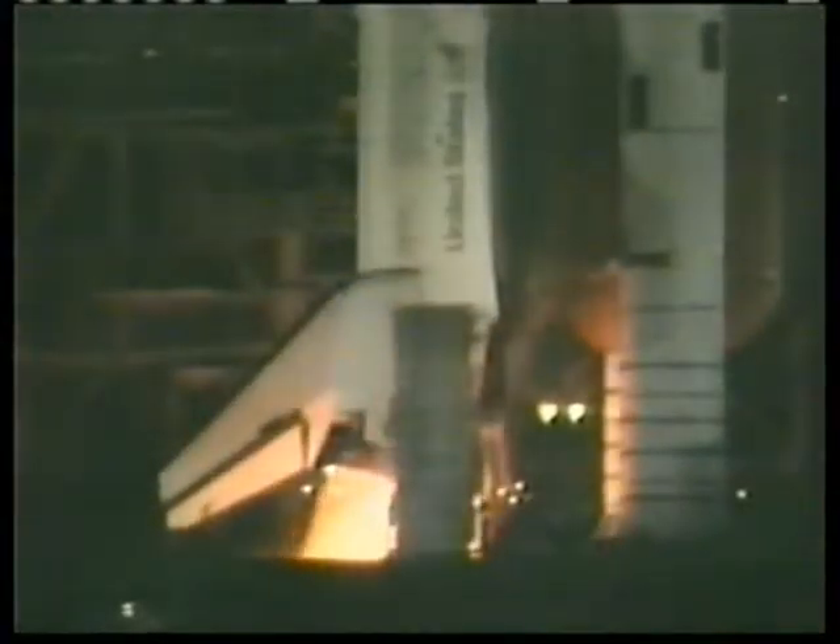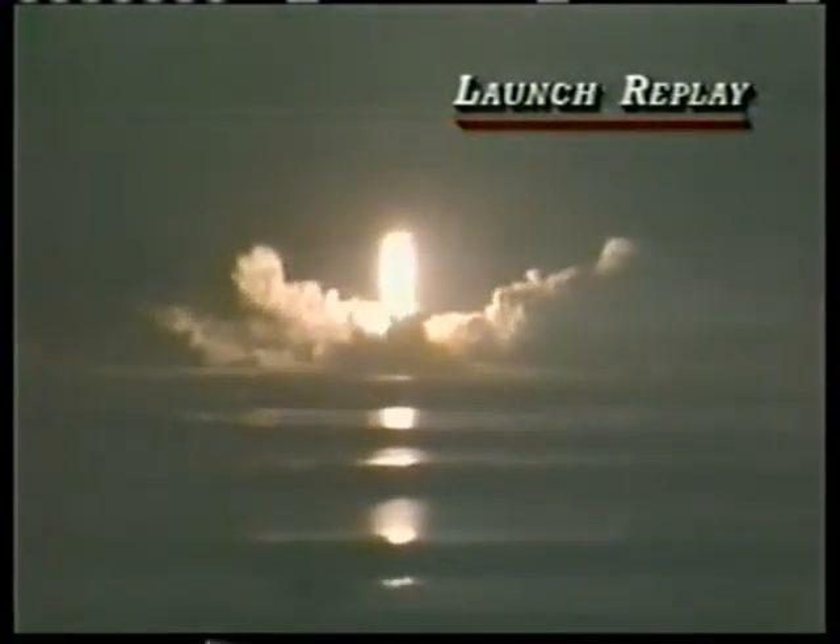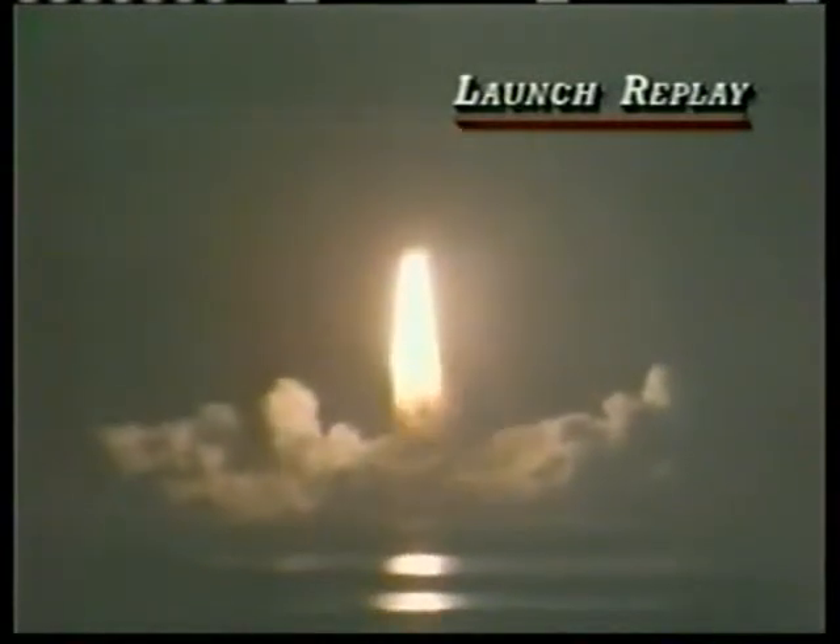6, 5, we have engine start, 2, 1, we have ignition and we have liftoff, liftoff — 32 minutes after the hour and the shuttle has cleared the tower. Clear.